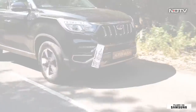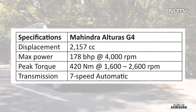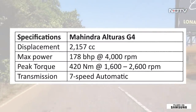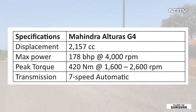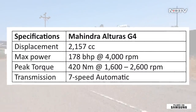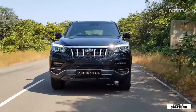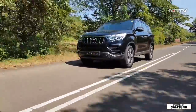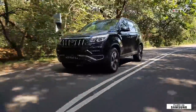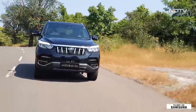The Alturas gets a 2.2-litre diesel engine which makes 178 brake horsepower at 4,000 rpm and 420 Newton meters of peak torque between 1,600 to 2,600 rpm. The engine is paired to a 7-speed automatic transmission, and you get 4x4 as an option. The engine is Euro 6 ready, and there will be neither a petrol engine nor a manual transmission even as an option for now.